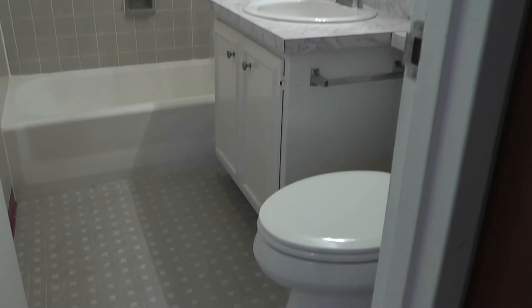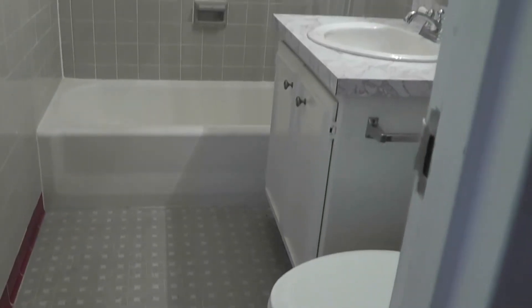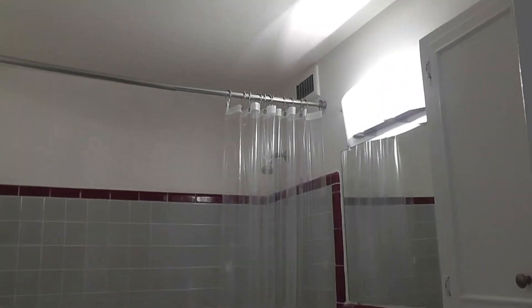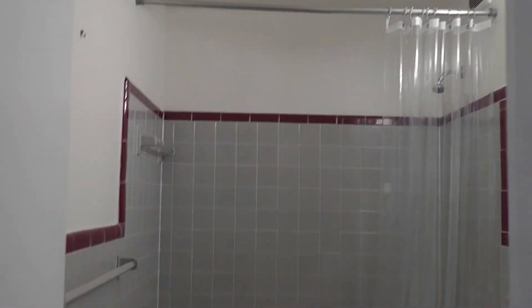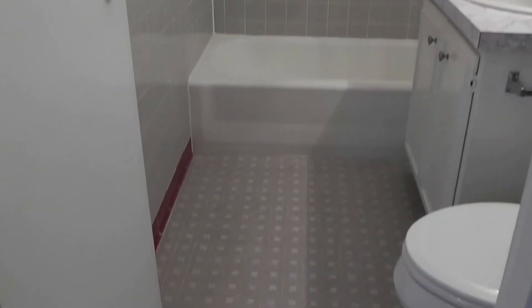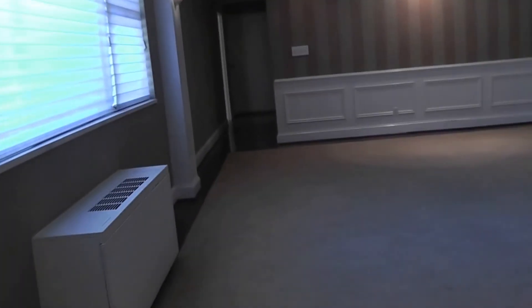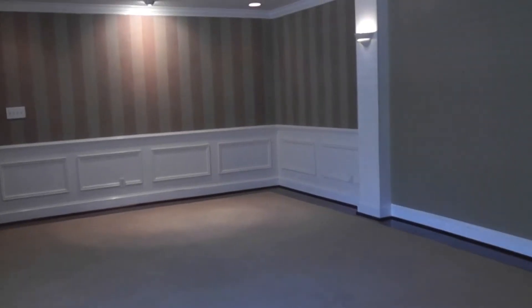And the master bathroom. Back in the master bedroom and out into the common area.